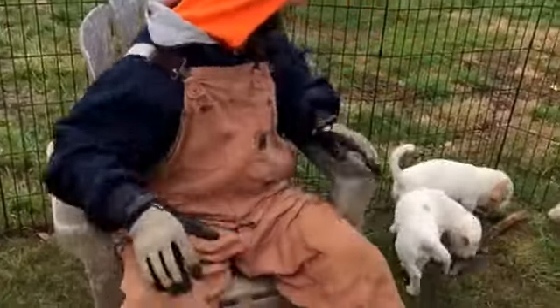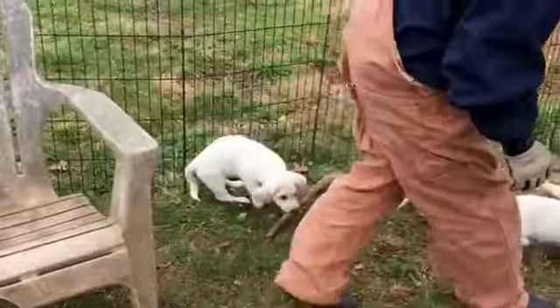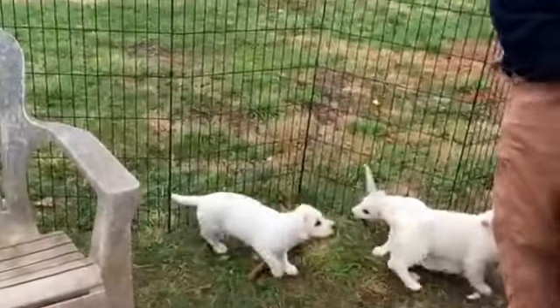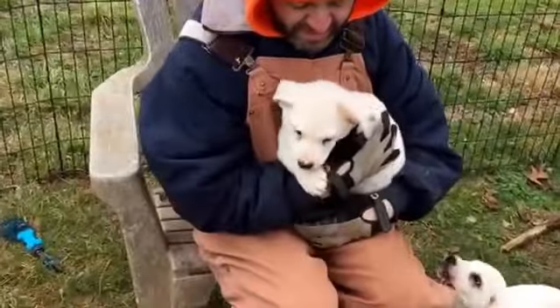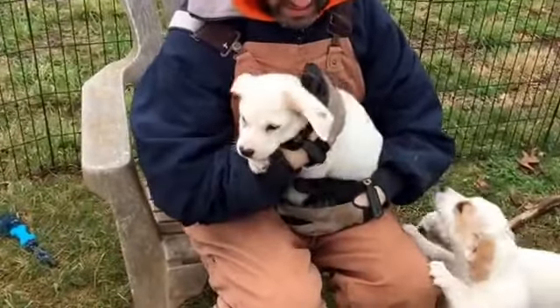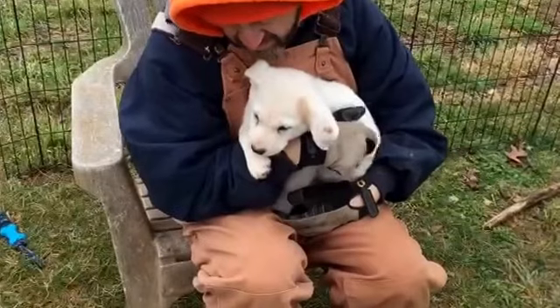And the last one is the little boy, and this is Fido. He has four sisters, so he's the only little guy in the group. Super sweet. Hello. What are you doing?